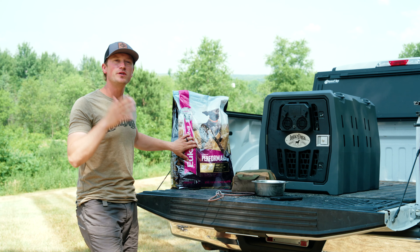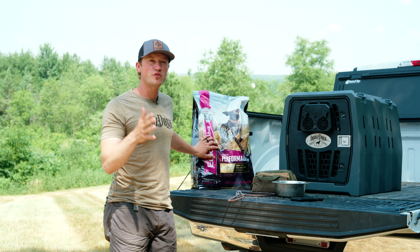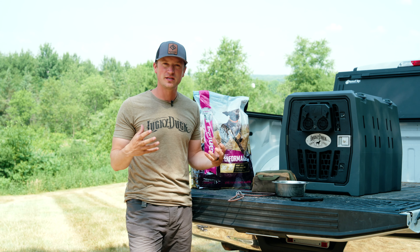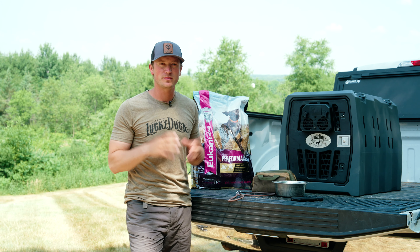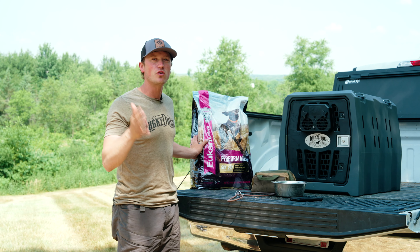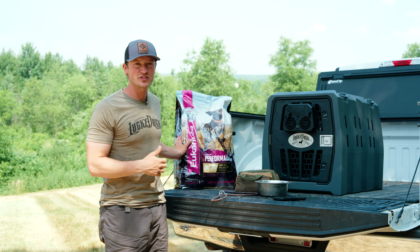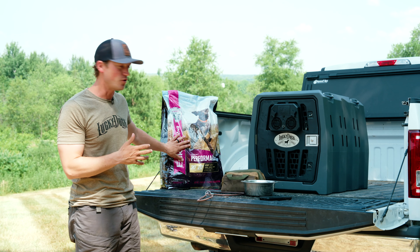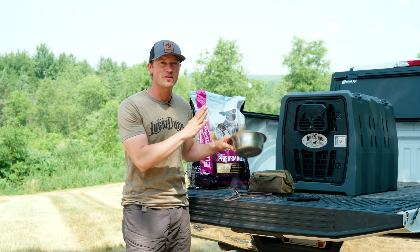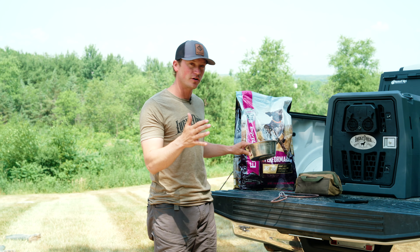Food. You'd be shocked how often people leave and forget the food. If you are traveling, your dog is naturally already going to be stressed to a point and you're probably going to have some loose stool or digestion issues. If you stop at the local hardware store and just get whatever food they have, you'll throw that stomach off even more. So make sure you have food. Along with that, have a dish so you have something to actually give food and water with.